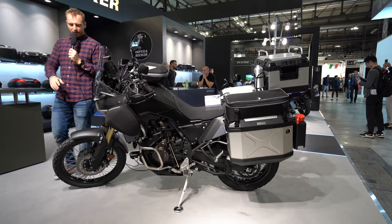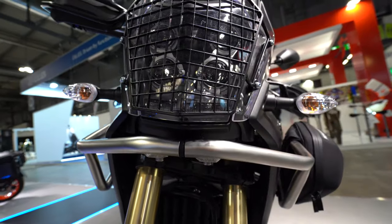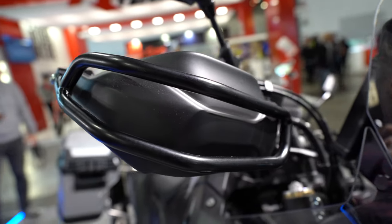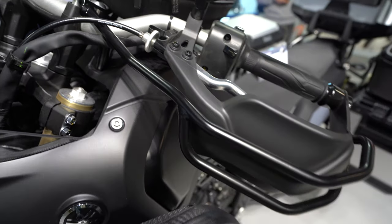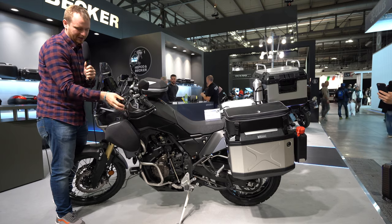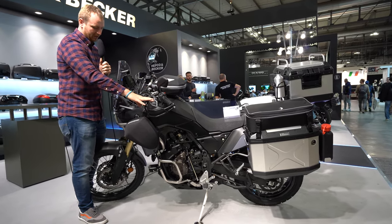First of all, we have here the light protector for the Yamaha Tenere. We have blasters like hand protectors which are in my eyes the best of all the competition I saw here at EICMA. You have the classic plastic from Yamaha, but then you have these steel — or probably stainless steel — quite nice construction which probably protects your hand way better than the plastic.